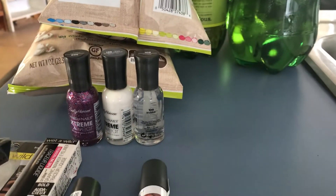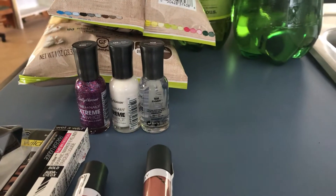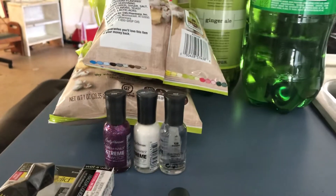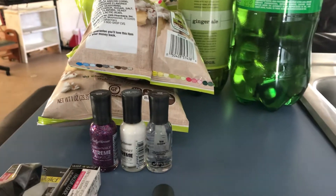Then I bought three of the Sally Hansen for $3.19 apiece, so that was $9.60. I had a $3 off any Sally Hansen coupon, which made it $6.60. I got back five dollars ECB, so it was a dollar 60 for three.